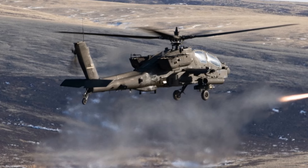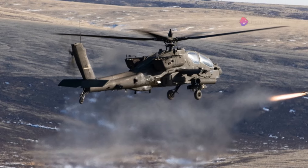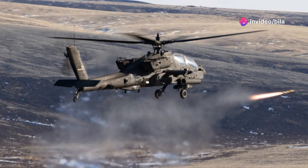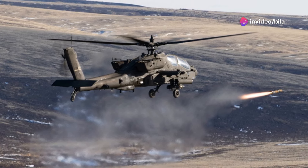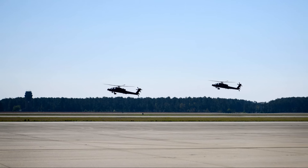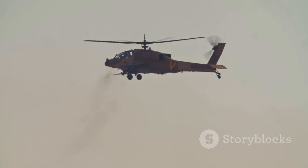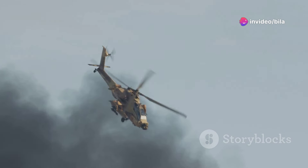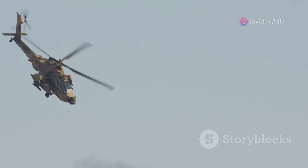With advanced avionics, improved sensors, and the powerful T-901 turbine engine, this beast can hit speeds of up to 155 miles per hour. It's designed to dominate the battlefield well into the 2060s. The US Army's new Apache can destroy anything in its path. And it's more than just firepower — thanks to enhanced software and cutting-edge technology, it's smarter and more lethal than ever before.